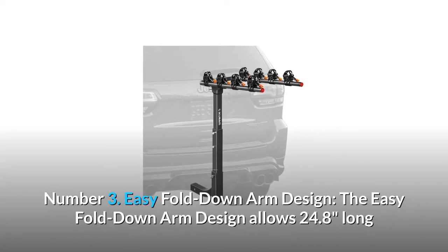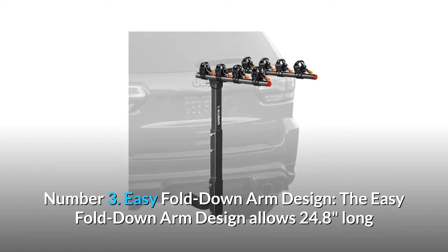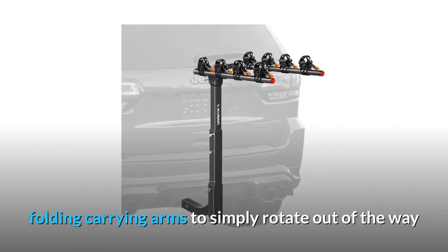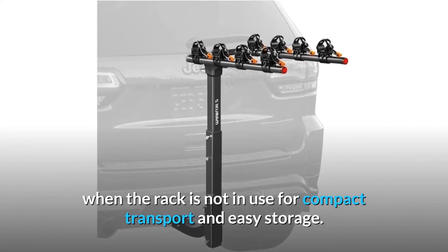Number 3: Easy fold-down arm design. The easy fold-down arm design allows 24.8-inch long folding carrying arms to simply rotate out of the way when the rack is not in use, for compact transport and easy storage.